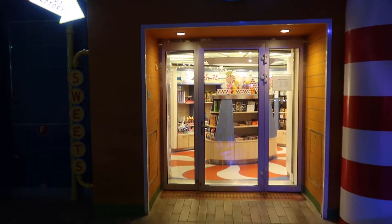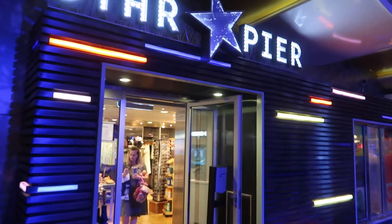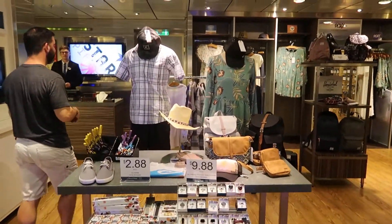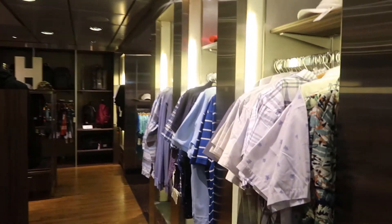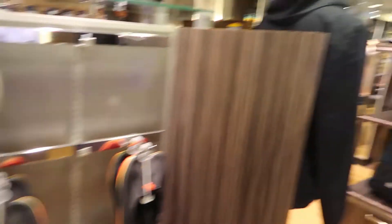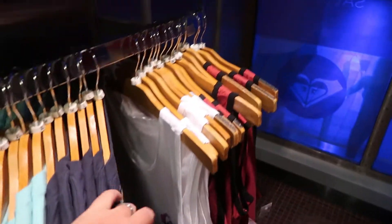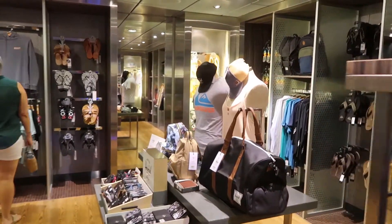The kids have their area, but adults need their shopping experience too. That's the Star Pier. So let's see what kind of adult things we can find in here. More clothing, charms, watches, sunglasses — all kinds of things you'd expect to find on a cruise ship. Cool shirts, some shoes, a little more casual stuff. Backpacks, some things you'd typically expect to find on a cruise. Very cool.